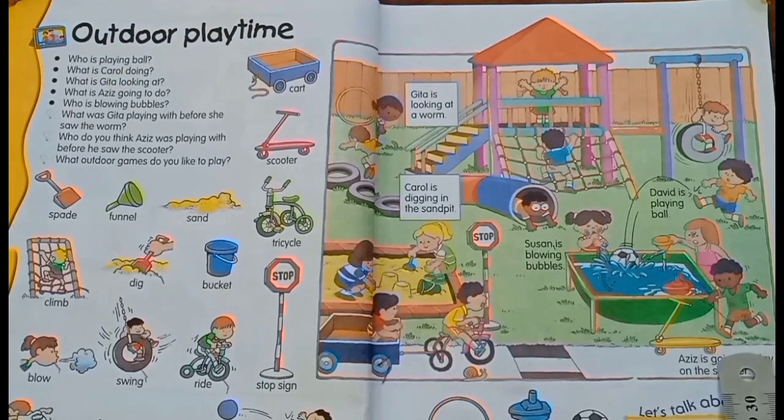Aziz was playing with a board before he saw the scooter. He was playing with the board, but he left the board when he saw the scooter.